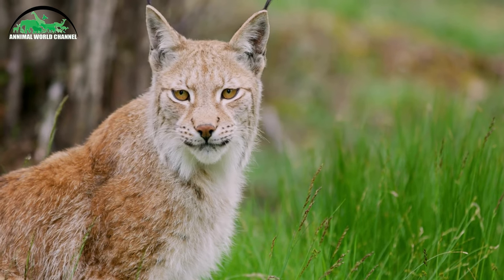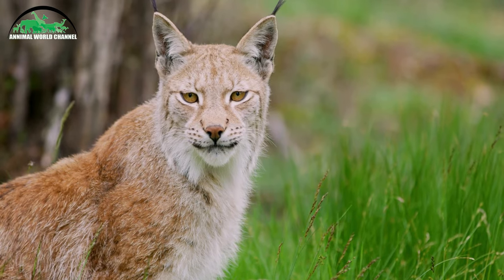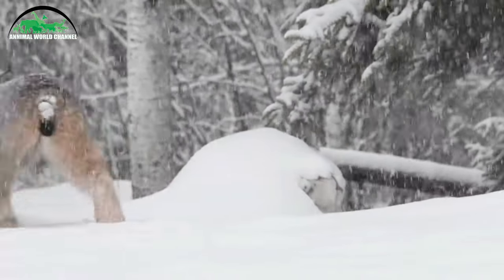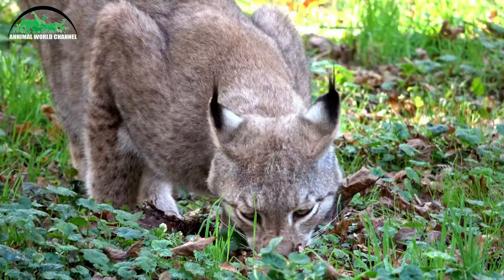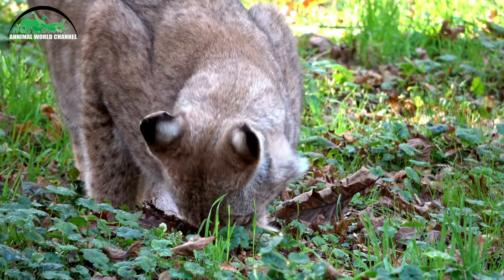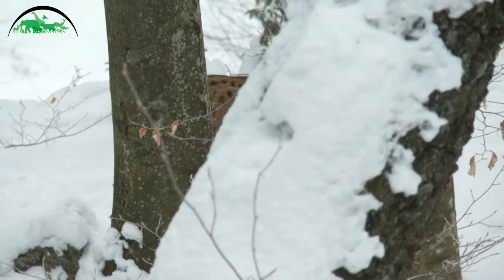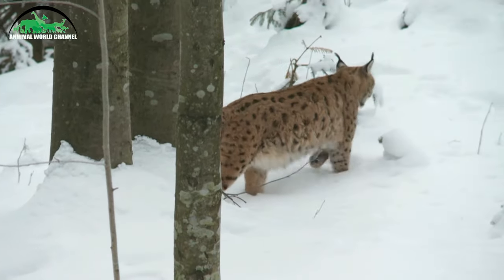La tête des lynx, de forme arrondie et portée par un cou court, est également assez caractéristique. Les oreilles sont triangulaires, longues et ornées d'une touffe de poils noirs appelée « pinceaux ». Ces pinceaux auriculaires ne se trouvent que chez les espèces du genre lynx, et également chez le caracal, le chat des marais et certaines races de chats domestiques. Il se pourrait que cela permette de capter la direction du vent. De longs poils le long des joues, appelés « favoris », forment une collerette qui leur donne un air un peu joufflu.